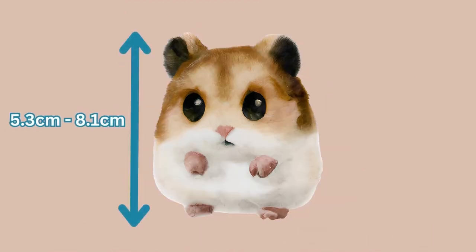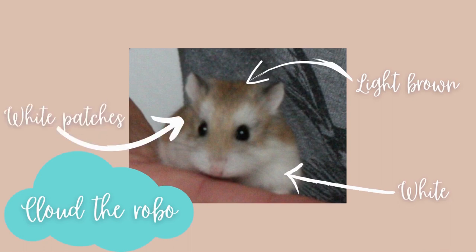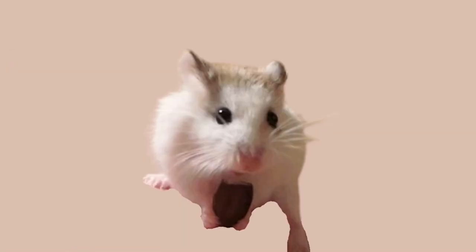Roborovskys are the smallest type of hamster and they range from just over 5cm to about 8cm in length, have light brown fur on top and are white underneath. They also have distinctive white patches above their eyes and in their ears, whilst the top of their ears are a grey-brown. Apparently Roborovskys in captivity are less vibrant in colour than those in the wild. Domestication and breeding has also seen different colour variations, such as with Pearl here who has a white face except for a brown patch over one eye.